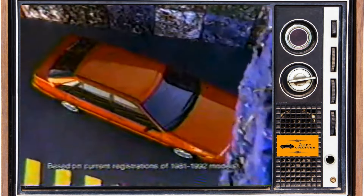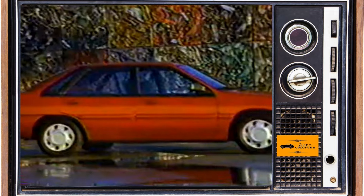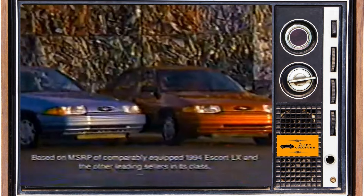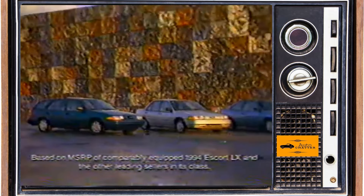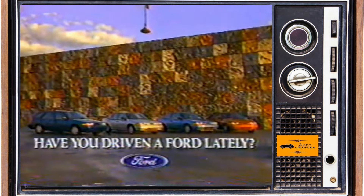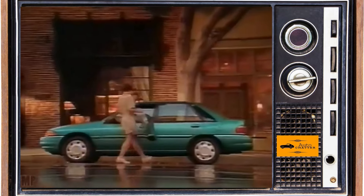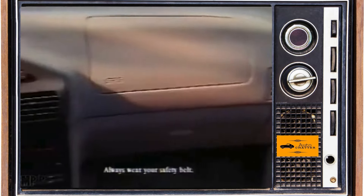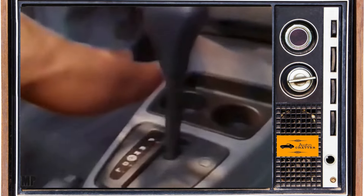For 94, both cars get a driver's airbag, and by 95, they both now have dual front airbags. 94 sales dip some at about 295,000 Escorts, and Tracer is just over 46,000. The dual airbags of the 95s may have been a sales draw as Escorts sell an additional 25,000 cars or so this year, up from 94. Even Tracer almost hits 52,000 — the best-selling year this gen for the Tracer.